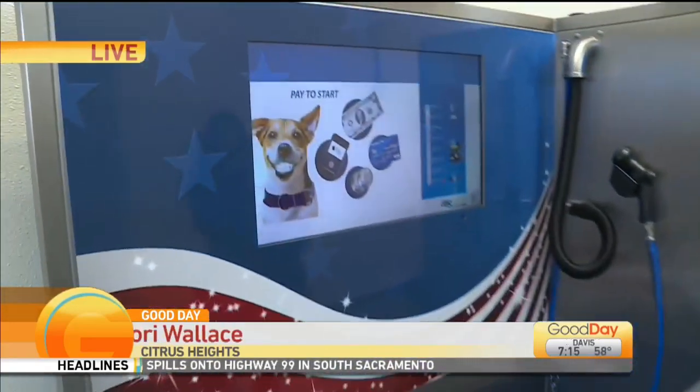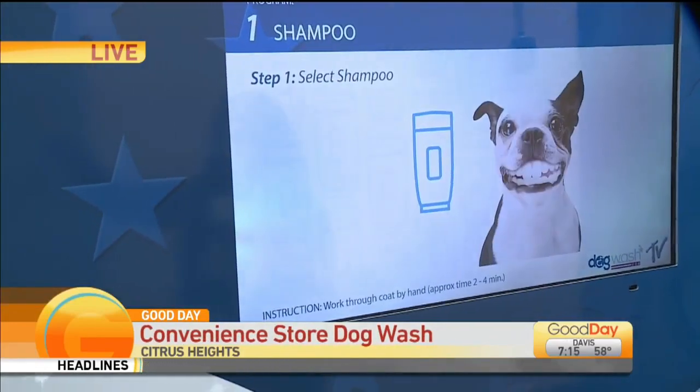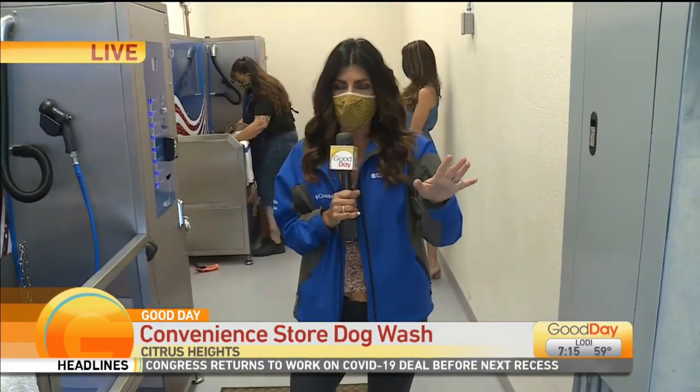Check out this car wash slash dog wash situation. We're at Valero. They have everything out here in this complex — there's gourmet coffee, you can get your gas, and you can wash your dog. Love a one-stop shop.